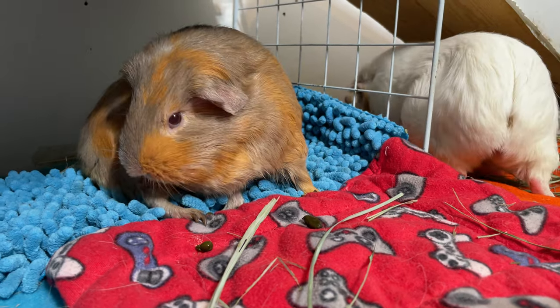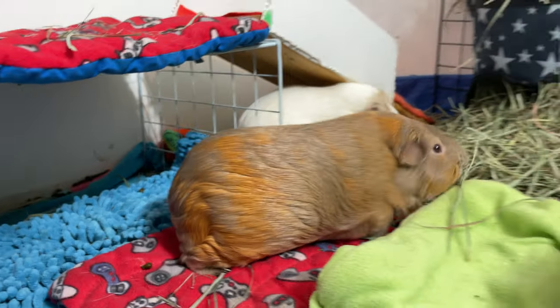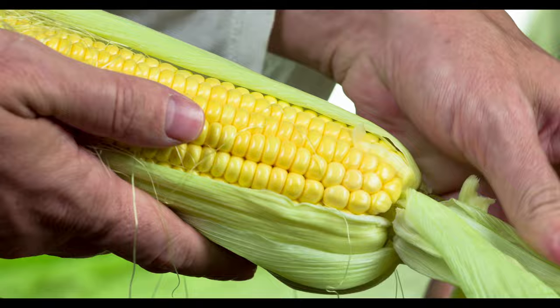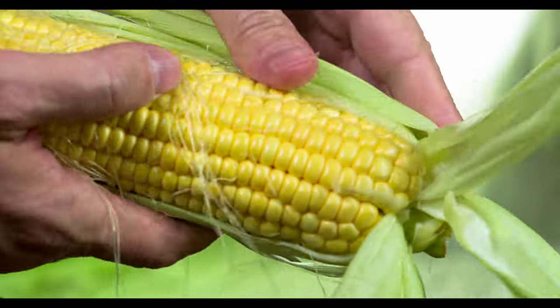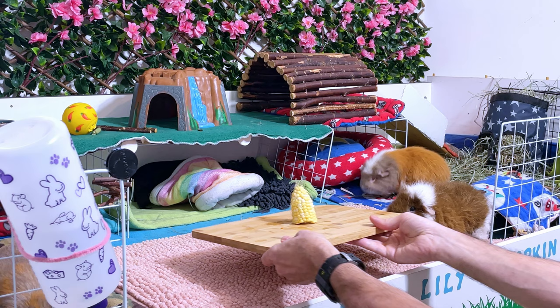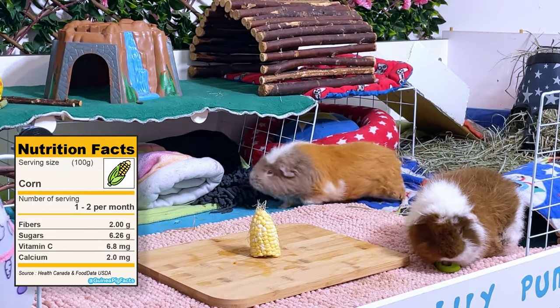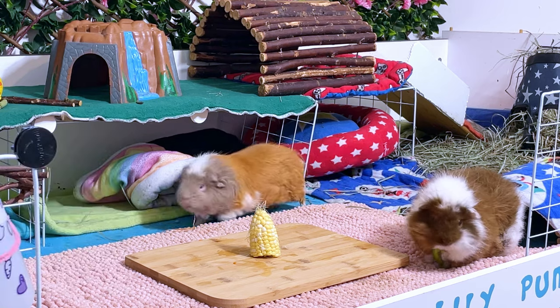Before we talk about the most popular vegetables that provide almost a recommended daily amount of vitamin C, let's discuss another commonly used vegetable in Central American diets: corn. Did you know that when a guinea pig is suddenly jumping up and down in the air, it's called popcorning? This isn't because they've eaten corn, even though corn is full of carbohydrates and sugar. Your guinea pig will naturally popcorn when they are happy and full of joy. Speaking of corn,